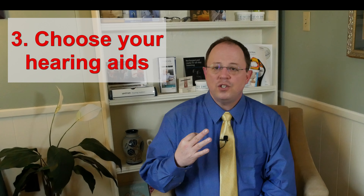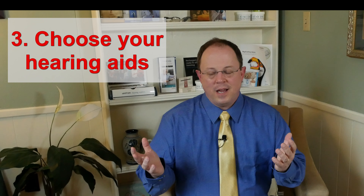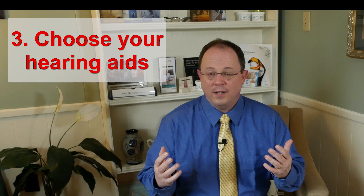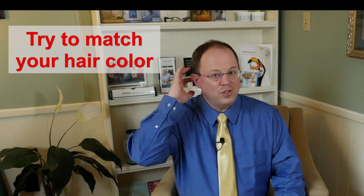Step three is choosing your hearing aid. People have all different kinds of questions when it comes to what kind of hearing aid they should get. A couple of things we can tell you generally: when it comes to choosing the color, you want to get the hearing aid that most closely matches your hair color. Don't try to match the skin color because that's very difficult to accomplish. The closer we are to your hair color, the more easily disguised the hearing aids are.